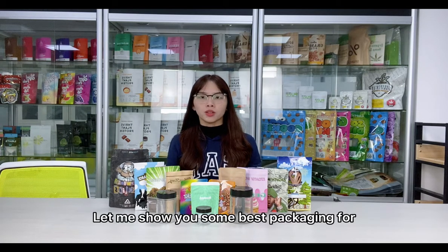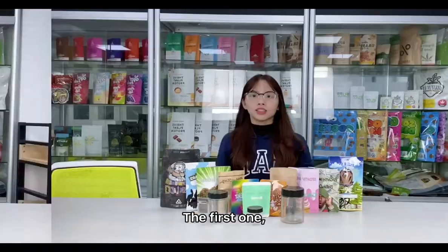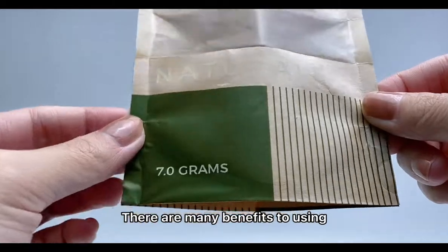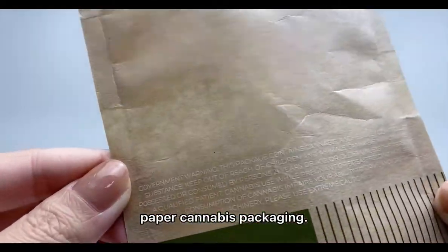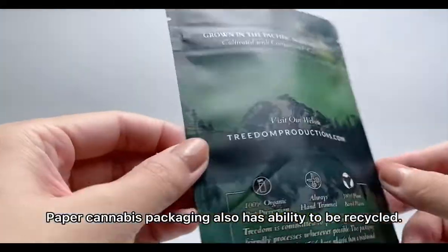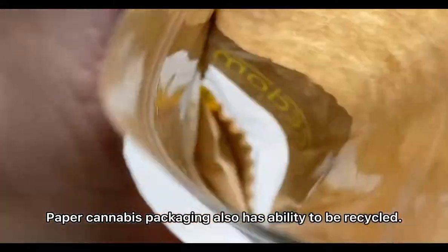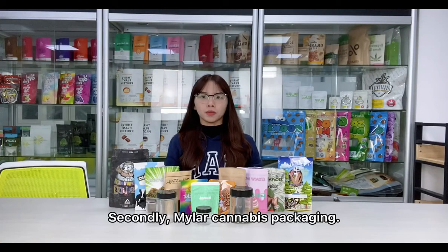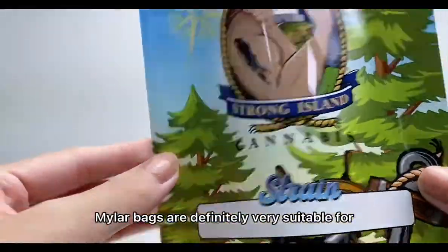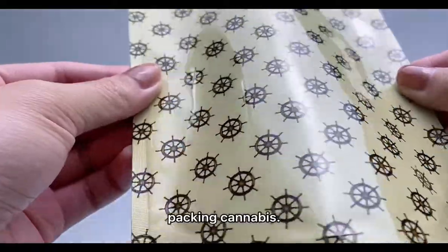Let me show you some best packaging for cannabis products. The first one: paper cannabis packaging. There are many benefits to using paper cannabis packaging. One of the most important is that it does not have a smell. Paper cannabis packaging also has the ability to be recycled.